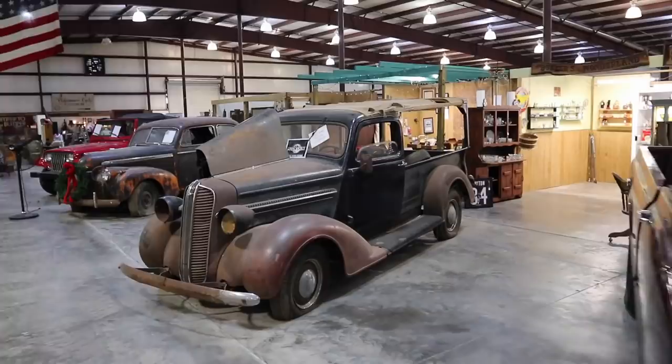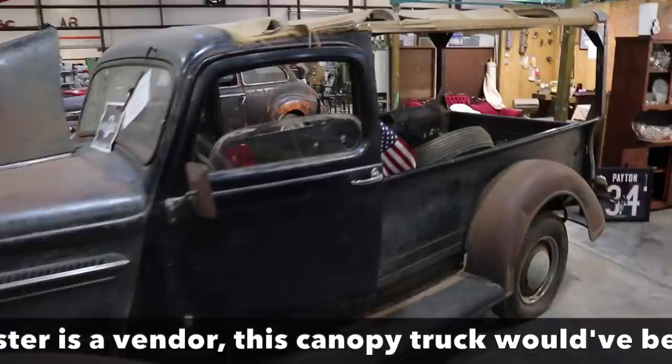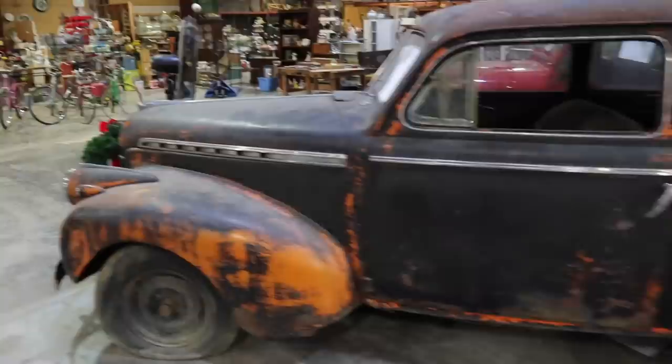A '37 Dodge Huckster — I have never heard of a Dodge Huckster before, but it looks like some sort of special truck body that was put on. This orange with black overpaint and rust is a Chevy Special Deluxe, and this one's going to really be a restoration project.